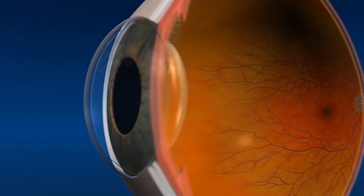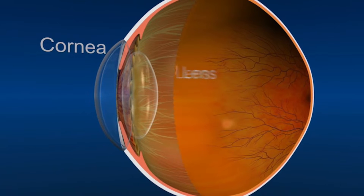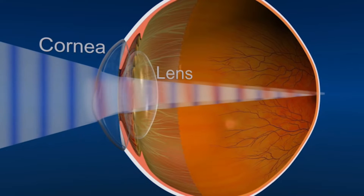The cornea is the clear tissue located at the front of the eye, and it refracts and focuses light as it enters the eye. Therefore, abnormalities of the corneal surfaces can severely distort vision.